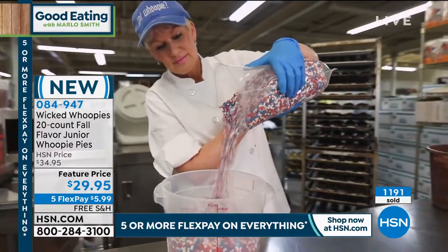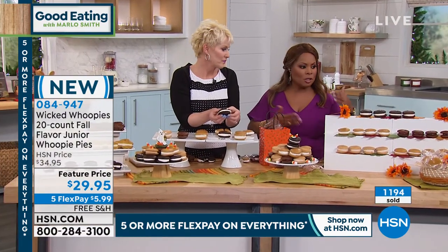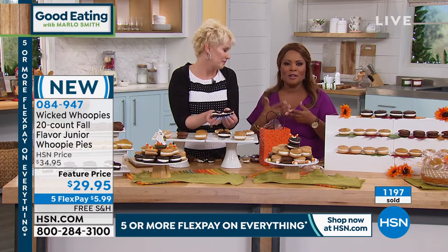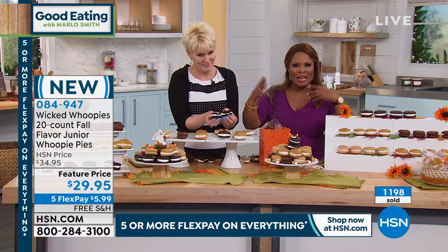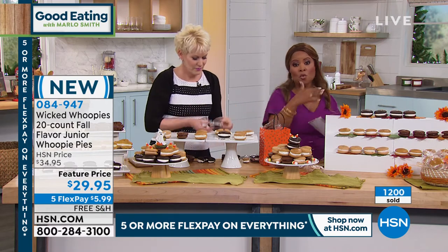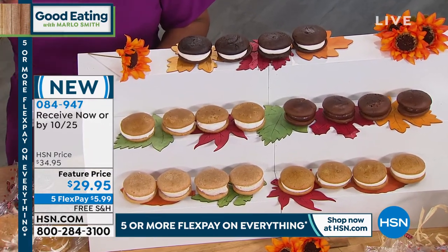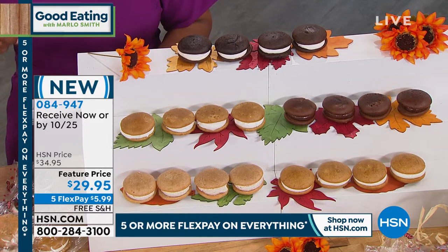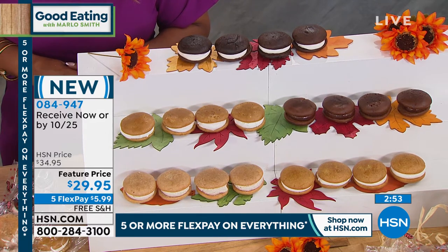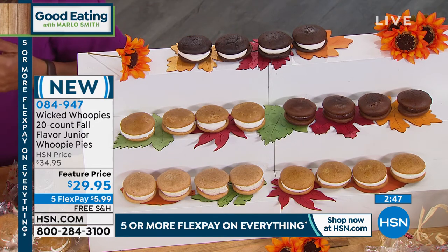These are limited edition — the only way I can describe it. These fall flavors probably won't be around next month. We only do these seasonally, just like specialty pumpkin spices out there right now. You're getting 20: four of the classic, four of the brand-new apple spice, four of the maple, four of the mocha, and four of the pumpkin spice, for $29.95. Ship now and get them by end of week, or by October 25th.